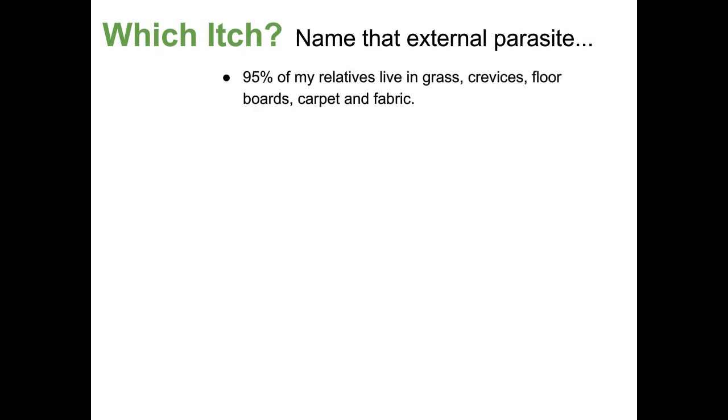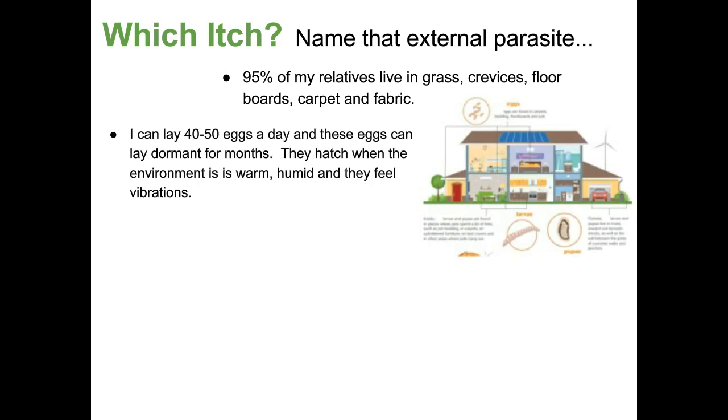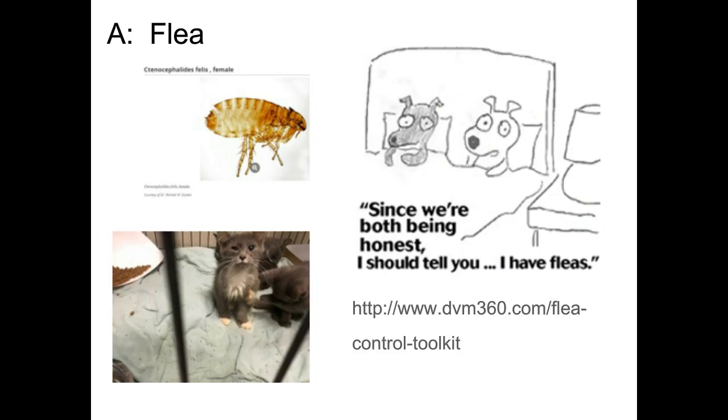Next parasite: 95% of my relatives live in grass, crevices, floorboards, carpet, and fabric. I can lay 40 to 50 eggs a day, and these eggs can lay dormant for months. They hatch when the environment is warm, humid, and they feel vibrations. As an adult, I like to bite the skin of furry animals and suck blood, causing anemia. My saliva can cause an allergic skin reaction. It's the flea. They can also carry certain parasites — rickettsial parasites, Bartonella, Mycoplasma.